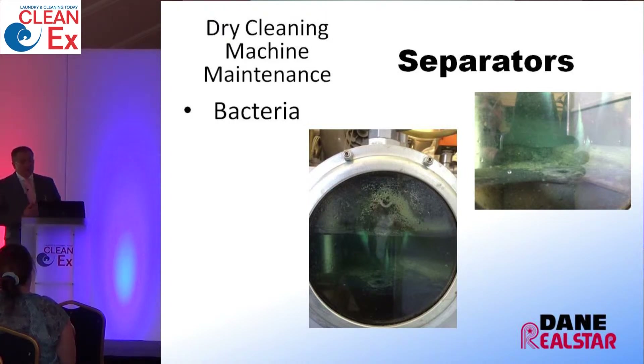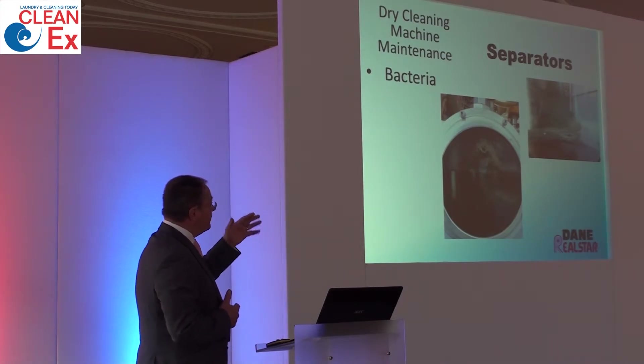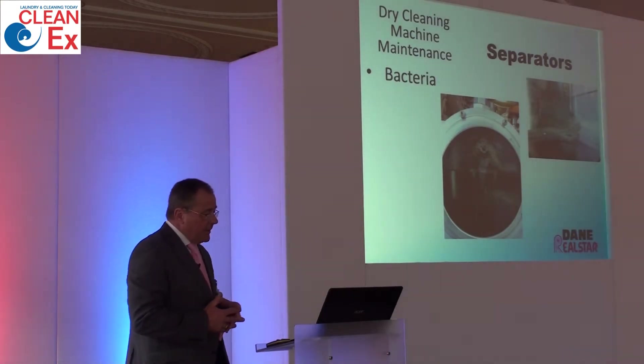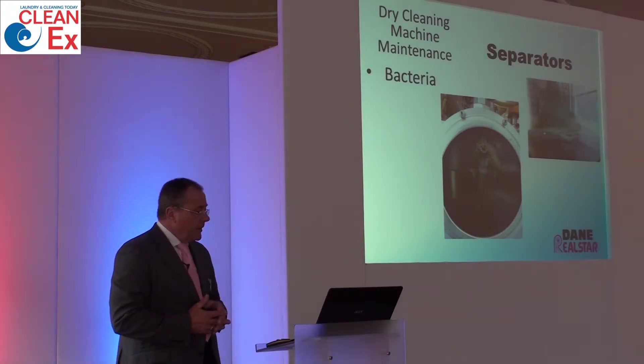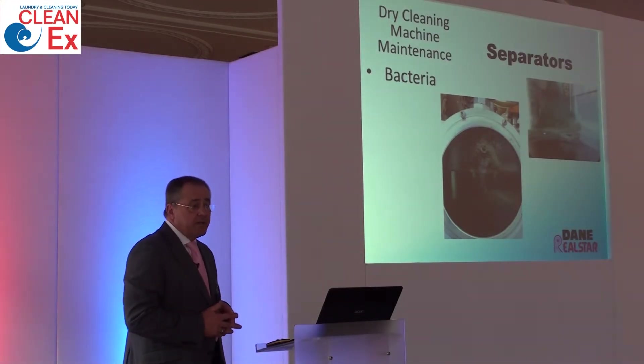Water separators are always another issue, as it's a task that must be carried out on a weekly or monthly basis. If not attended to, you get a build-up at the interface where bacteria can grow. You will get poor separation, potential water carry-over, and bacteria within the separators will carry over into the solvent and harm the quality of cleaning on the garment. This applies not just to PERC machines but also to hydrocarbon, green earth, and K4 — it is very important to maintain those separators, because they will punish you very quickly with bacteria and build-up.